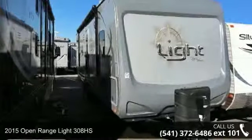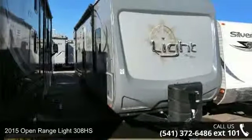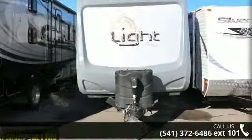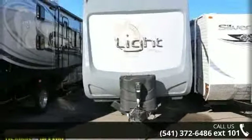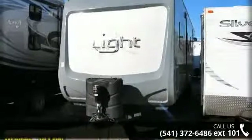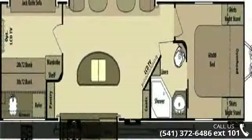Travel in style with this 2015 Open Range Lite 308HS. If you are looking for an RV with quality construction and ease of towing, this may be the one. Perfect for vacationing, adventuring, or just relaxing, this travel trailer awaits you.